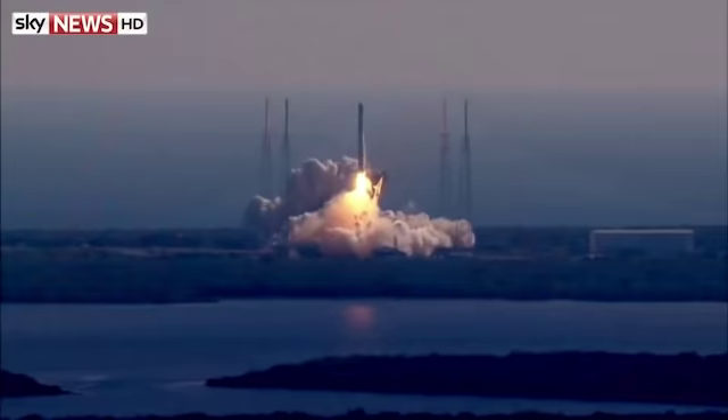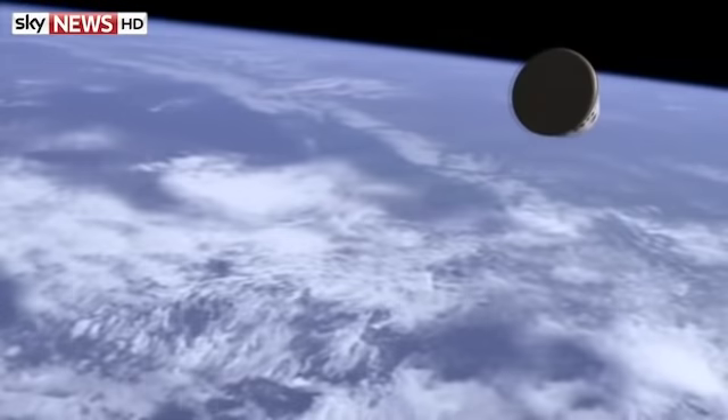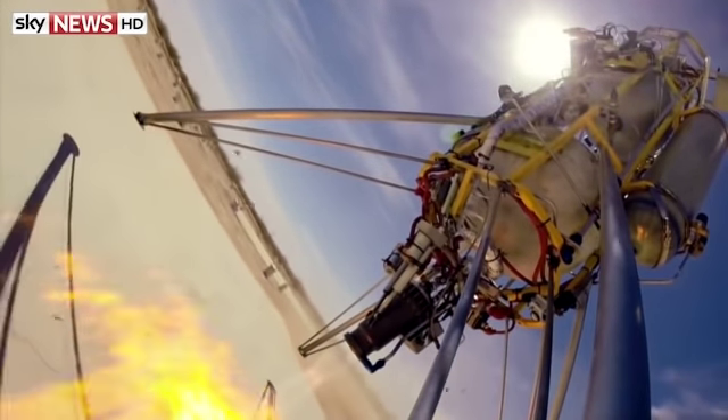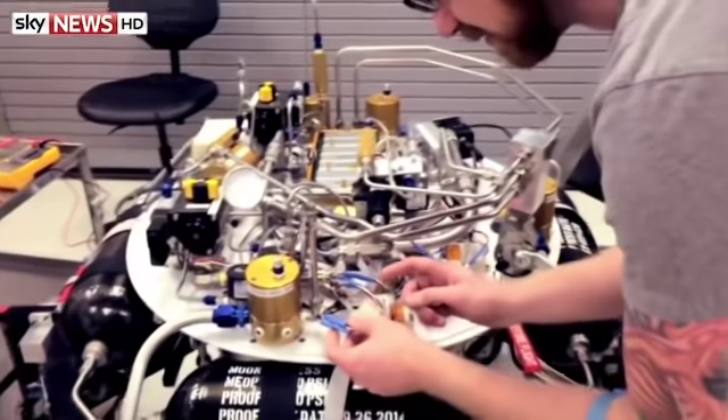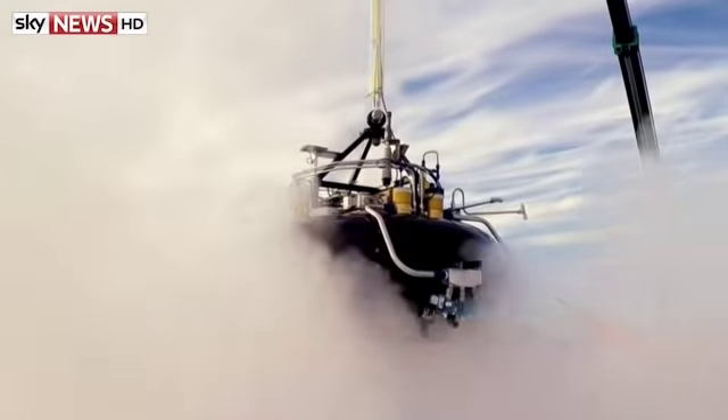The Google Lunar X Prize competition to land a private spacecraft on the moon is hotting up. Five of the teams from around the world competing to win have been awarded a milestone prize — a combined sum of nearly £3.5 million for the progress in innovation they've made so far. They've got until the end of next year to attempt the trip.